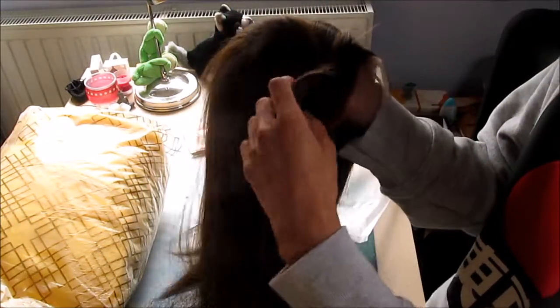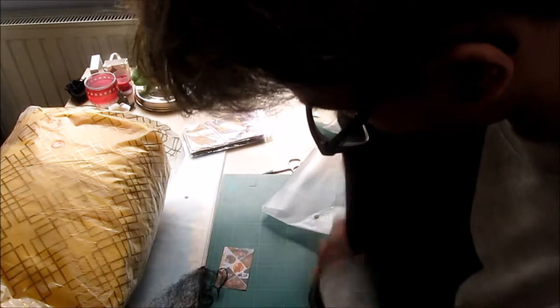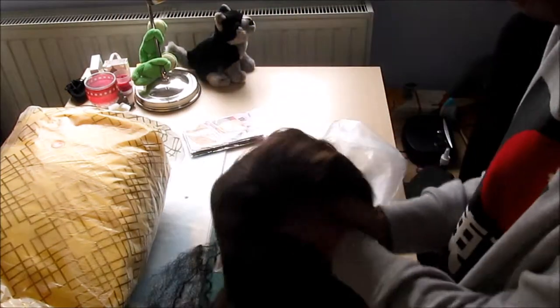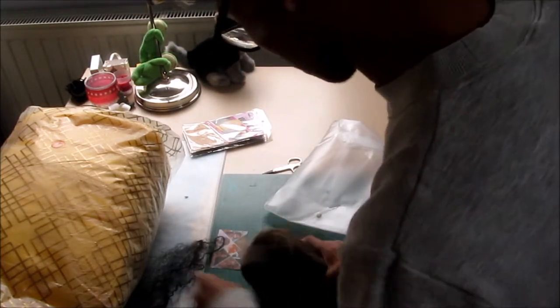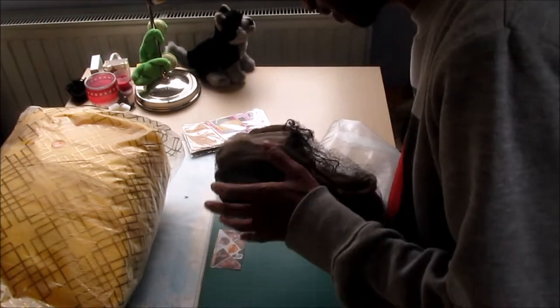I'm going to need to style this wig — it's for my Val cosplay. This is going to be great. I'll have to comb through it, but it isn't tangled too much, so I can easily go through it with my fingers. I'm finger-combing it right now. I'm just going to have to put them aside and somehow manage not to destroy it in the process.